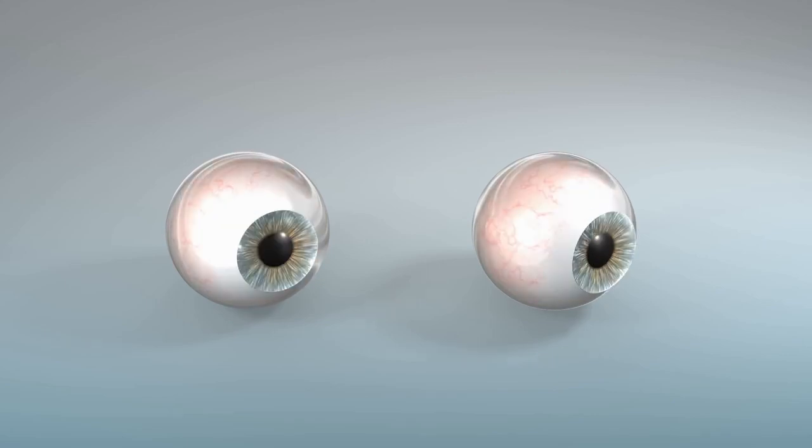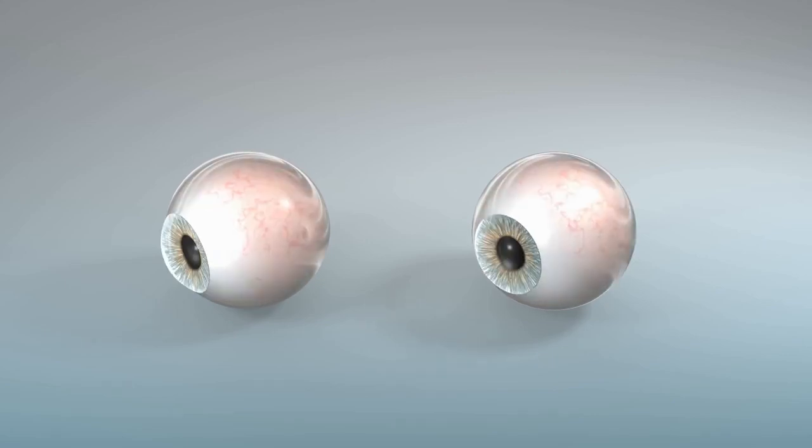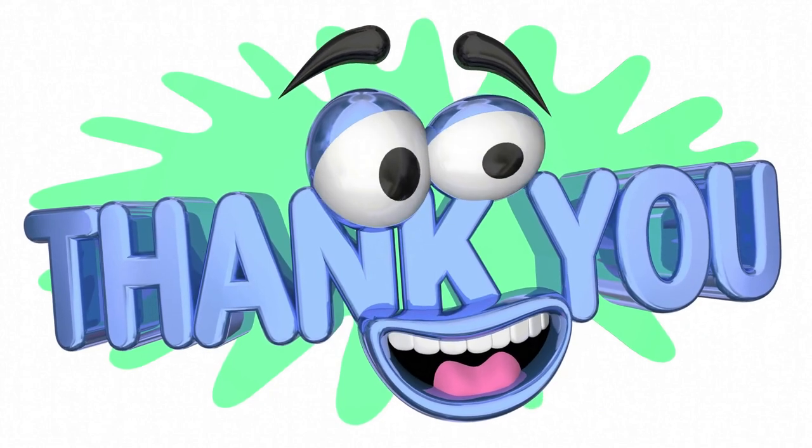This has been your host Imani. Thank you for tuning in once again. Please feel free to leave a comment or a suggestion. Don't forget to hit the like button and subscribe to my channel. Stay safe.